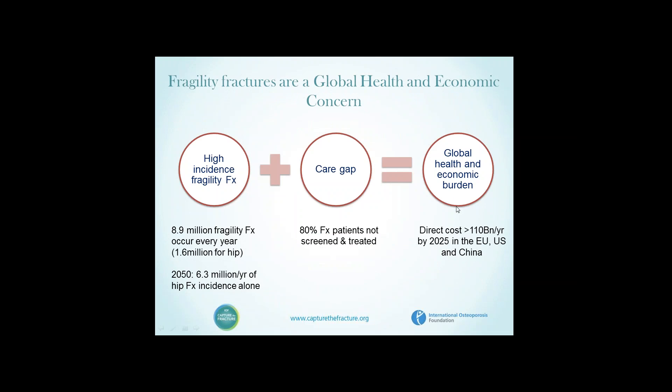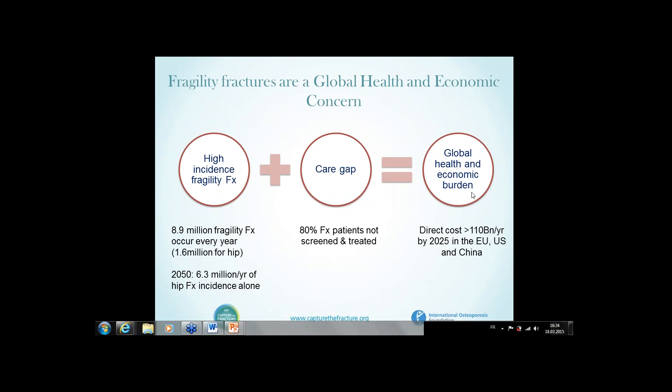One of the important pieces of information that we've gathered, since we mapped out the epidemiology of these fractures 10 years ago and characterised their burden on healthcare services, has been this so-called care gap. We know that we have a high incidence of fragility fractures, and a substantial proportion of patients at high risk are not actually evaluated and treated.